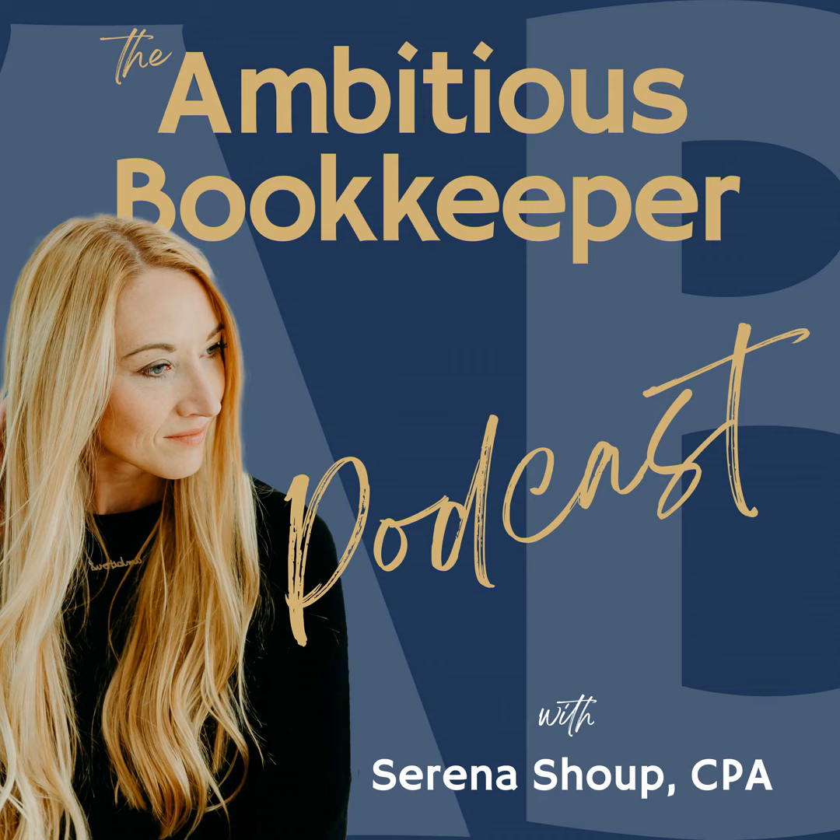I back up HubDoc to the client's Google Drive if they have one, or their Dropbox. We're about to implement a third-party software that creates an actual file backup of all our client files — like the Xero file or QBO if you use QBO. I highly recommend doing that because something I've learned in looking at the terms of service for a lot of these cloud softwares is that they still say you need to have a way to back up things.